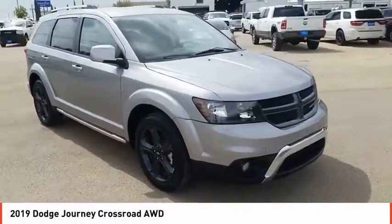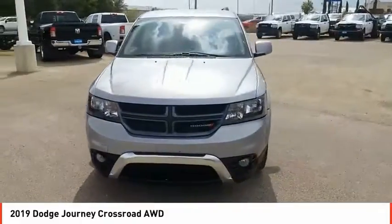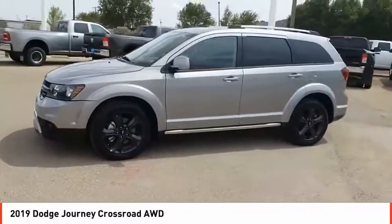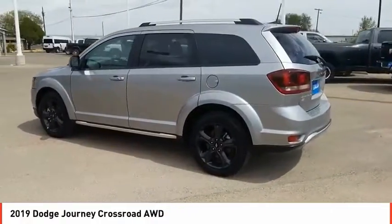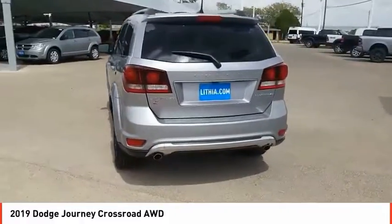Stop by and take a look at the 2019 Journey. Dodge Journey combines the practicality of an SUV with the comfort of a car, all while boasting a style all its own. The Journey's optional third row seat, along with innovative features like a chilled beverage cooler and in-floor storage bins, make it a good and affordable alternative to a traditional minivan.